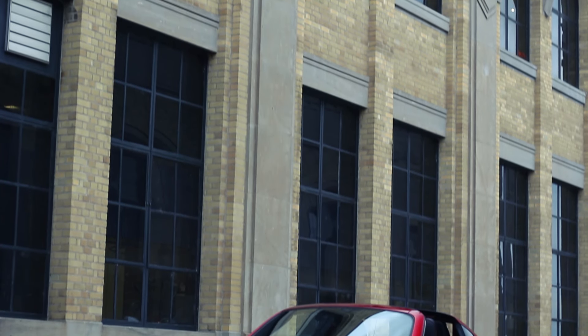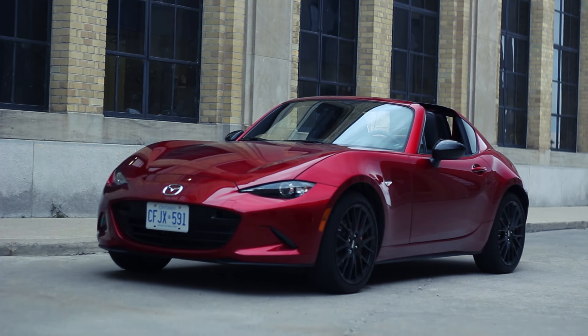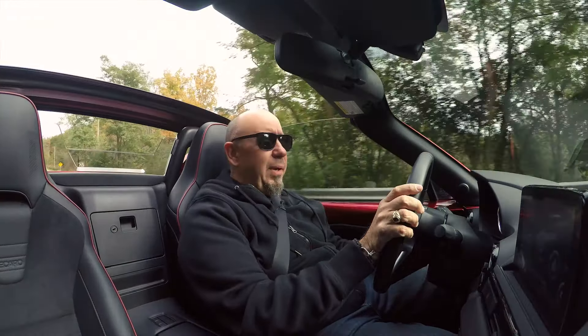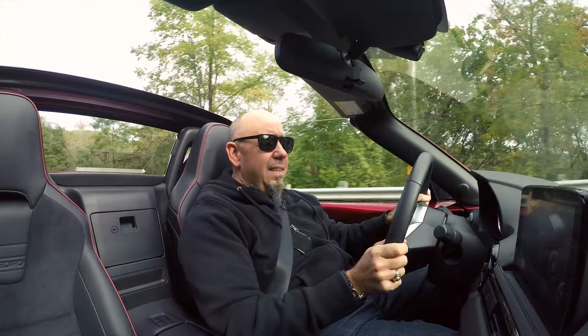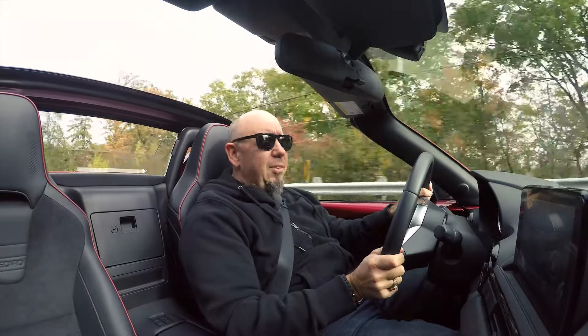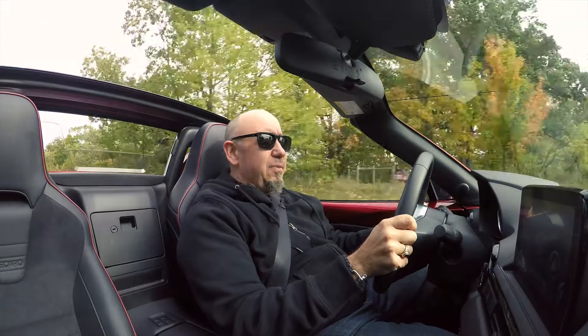This has all the updates for 2019. If you're new to the channel, I'm Brian Maxx, accomplished racing driver, and what you're going to find on this channel are no-nonsense, straight-up reviews of cars that I enjoy to drive. And this is definitely one of them. Join me as we have a look at the 2019 Mazda MX-5 RF.